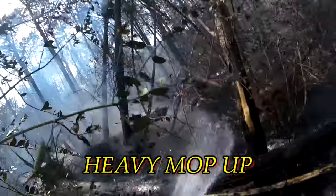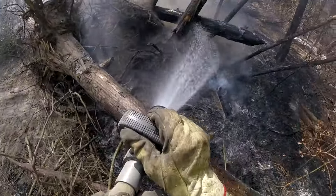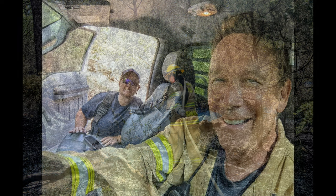Got up early before the heat and the winds for heavy mop-up, and I'm working with Amber Sparks — that's her real name. She had to be a firefighter, right? Fantastic firefighter. She and I have worked together quite a few times on some pretty big events.